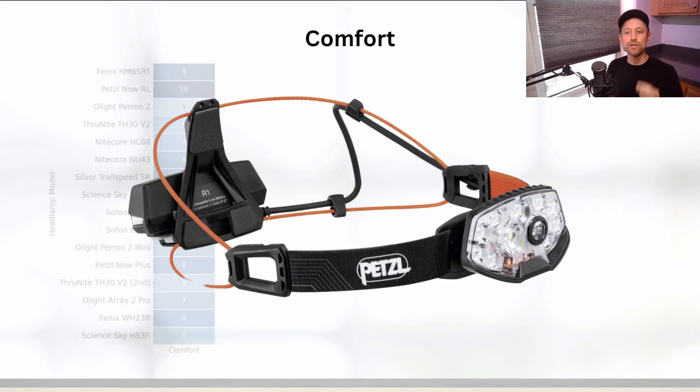The Olight Perun 2 didn't make this list but it might come in as an honorable mention worth noting as well.